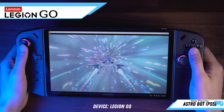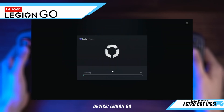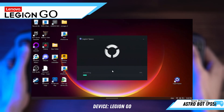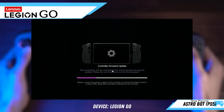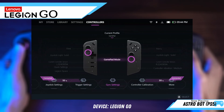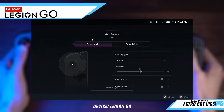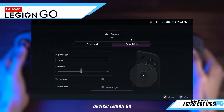If you've used your Legion Go in the last week or so, you've probably seen an update come to Legion Space — that's version 1.1.3.3. There were no release notes, so you might have wondered what it actually did. I've checked into it and found a couple of things. The first is that during the update it applied new controller firmware, and what that did is add an option for gyro controls. In your controller settings you can now adjust the gyro sensitivity, dead zone, reverse it, and choose whether you want it mapped to your left or right stick. From what I've read online from others who've tried it, it seems to work fairly well, so give it a test and let me know what you think.